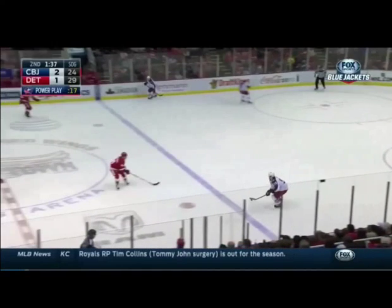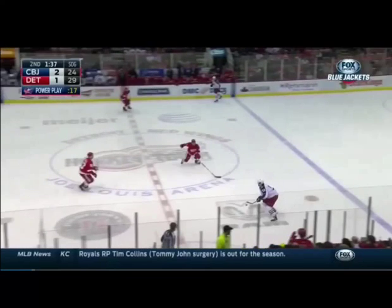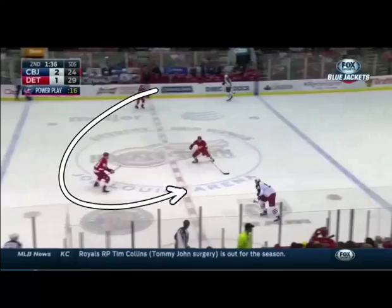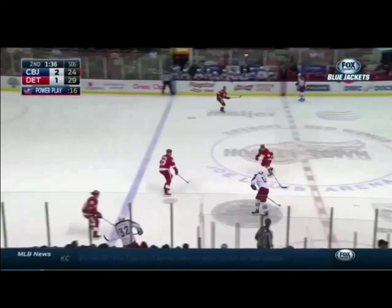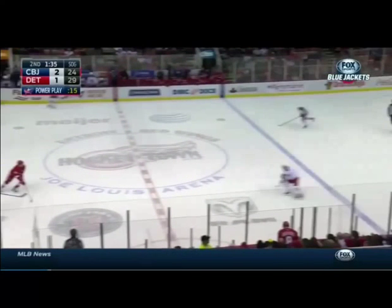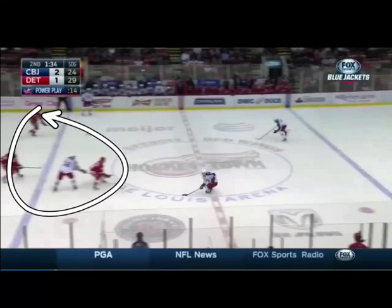Columbus brings the puck up the ice and draws the Red Wings back, creating what is called a false gap. Because of this, all the Red Wing players are pushing back. This allows the Columbus Blue Jackets to then fake and give the puck back to someone with a ton of speed, leaving all the Red Wing players flat-footed at their own blue.